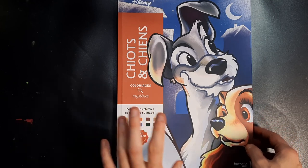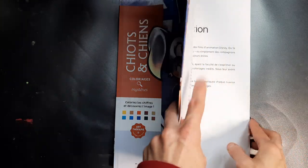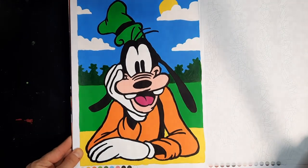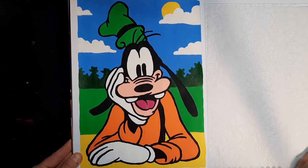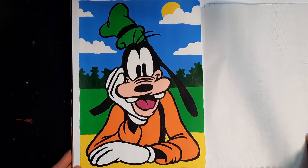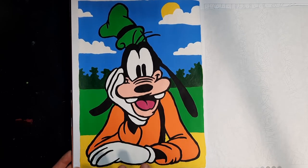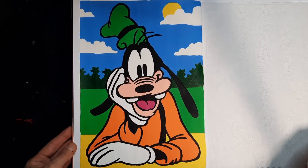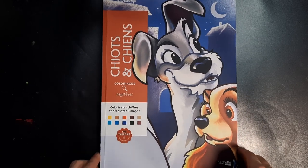This is the last image for this video — it's the Shio and Chien coloring book, puppies and dogs. As usual I did the very first image; I just love going in order in all of my coloring books. I picked this very first image of Goofy. He looks so nice and happy, just glad to see you. I really like that the acrylic paint covered up all the numbers and lines so it really looks like a finished artwork.